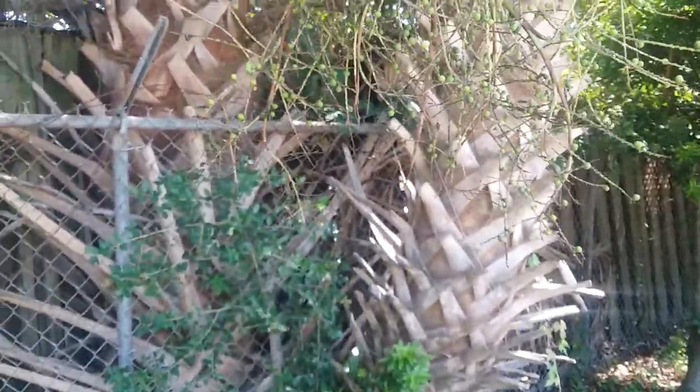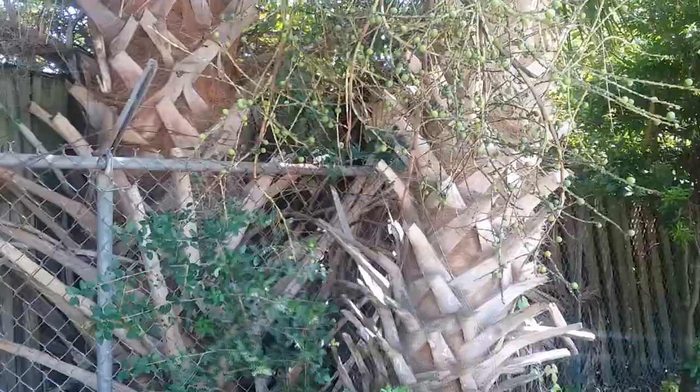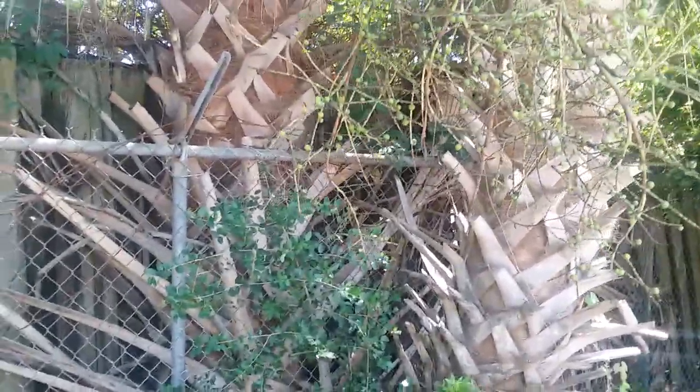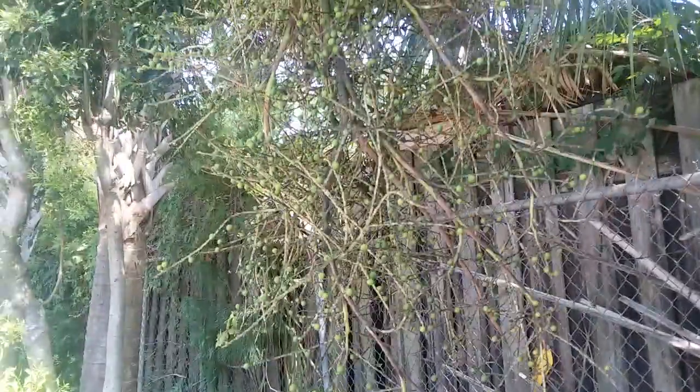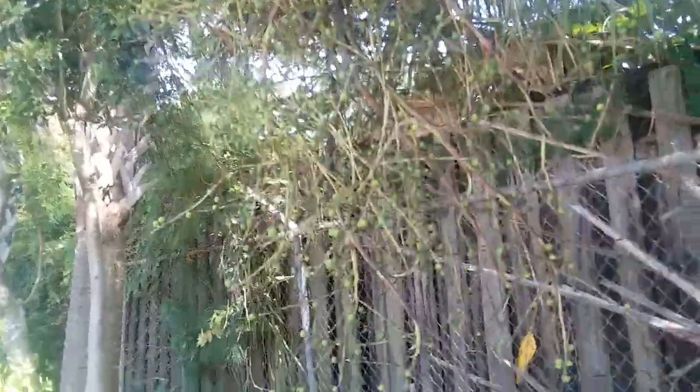There's a black and white one that was just flying around. It's a male because it has a spot on its face. They all seem to just keep going higher up. Bye-bye.